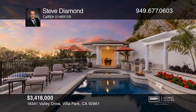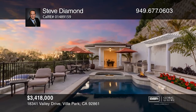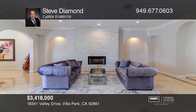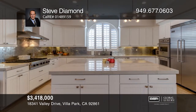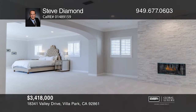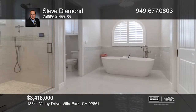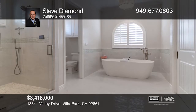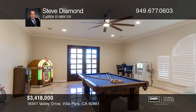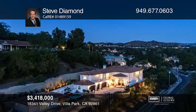Escape the city in this sprawling hilltop estate boasting Catalina views. Distinctive features include a resort-like outdoor space with a saltwater pool and spa, outdoor kitchen, and a detached guesthouse. The interior encompasses rooms designed for the ultimate at-home experience, including a theater, home office, exercise room, game room, music room, and wine cellar. This is a rare opportunity to own a luxury retreat in exclusive Villa Park. See how you can unwind in your new home by calling Steve Diamond today!